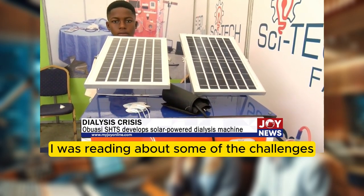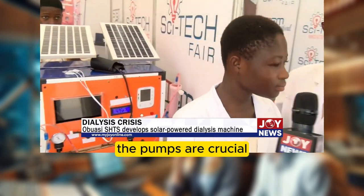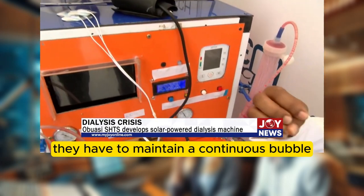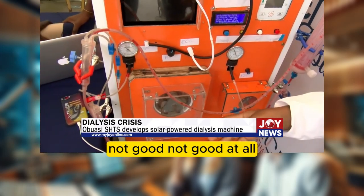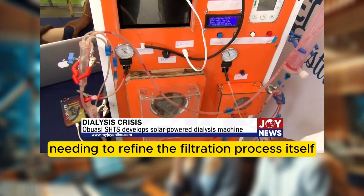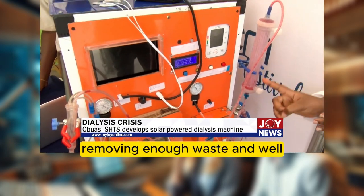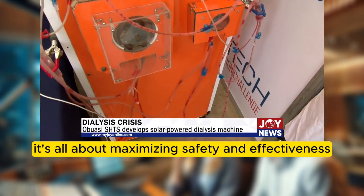Speaking of sustainability, there are challenges they're facing — like the need for more robust pumps. The pumps are crucial; they're the workhorses that circulate blood through the dialyzer and must maintain a continuous, bubble-free flow. Air bubbles in the bloodstream could be fatal, so the pumps need to be top-notch. They're also working on refining the filtration process — optimizing the membrane material and flow rate to strike the balance between removing enough waste and not removing things the body needs, maximizing both safety and effectiveness.